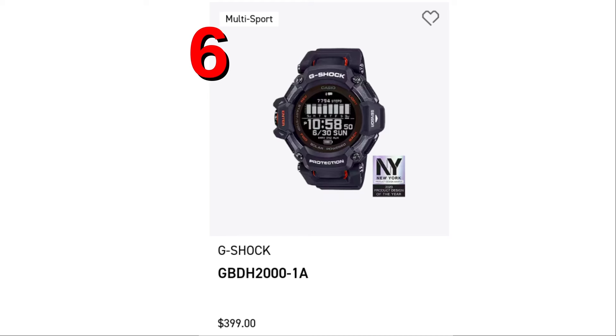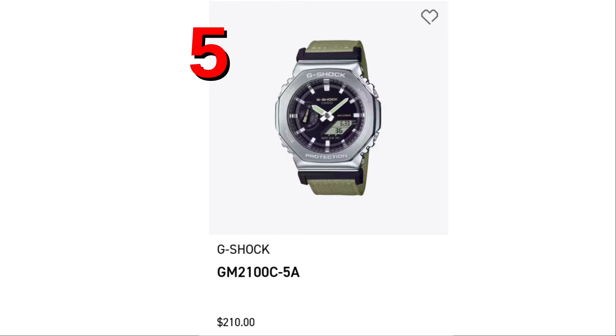Number 6, one of my favorites, the G-Shock GBD-H2000. What a surprise — it's cracked the top 10, at spot number 6. Guys, these are rookie numbers. Let's get the GBD-H2000 into the top 5. Speaking of the top 5, we have GM2100C-5A, the metal Casioke with a nylon strap, coming in strong to start out our top 5.